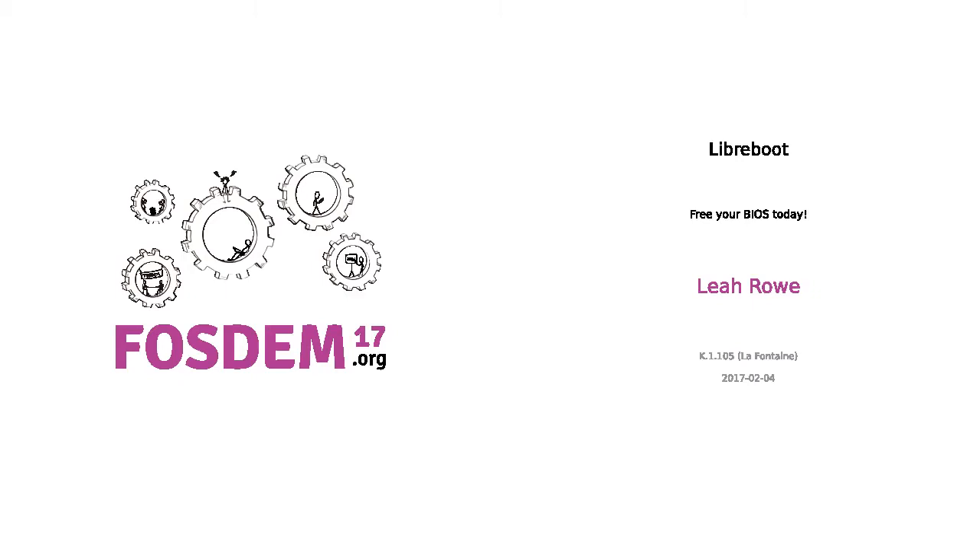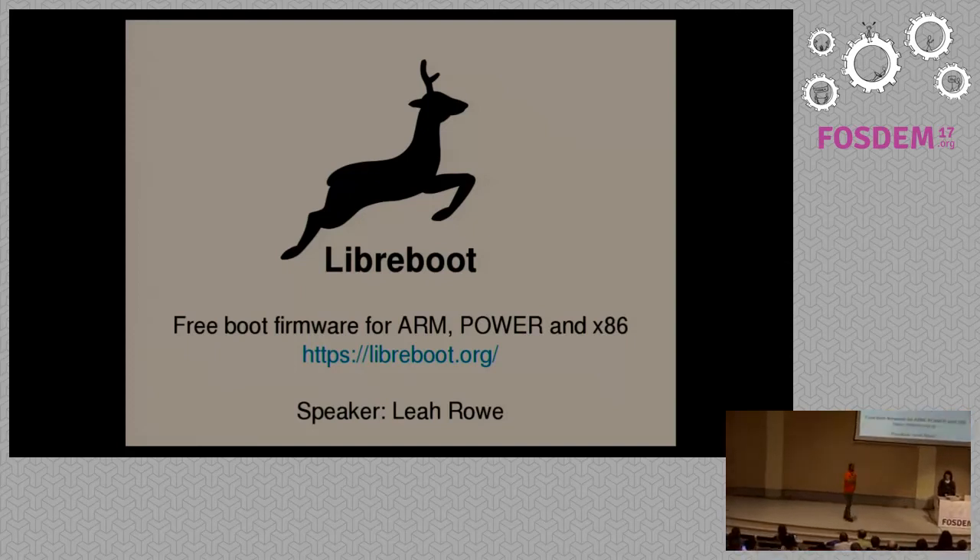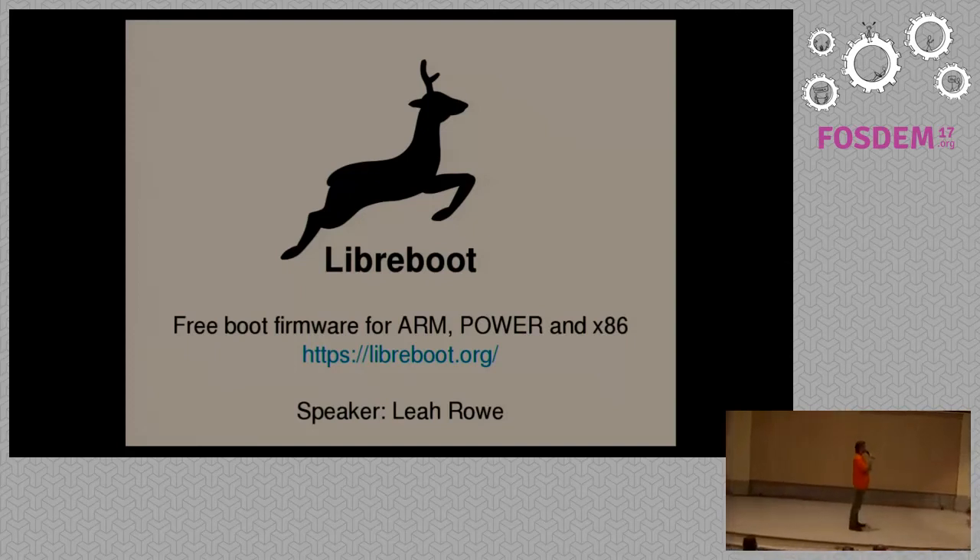Welcome here. As you all know, in some parts free software is very dominant and the choice if you want to do something. There are some parts where free software is not yet as successful as it wants to be, but there are projects trying to change that. One of these projects is Libreboot, and we can be very happy to have the founder of this project, Leo, here now on stage talking about it. Thank you very much. Give a warm welcome.